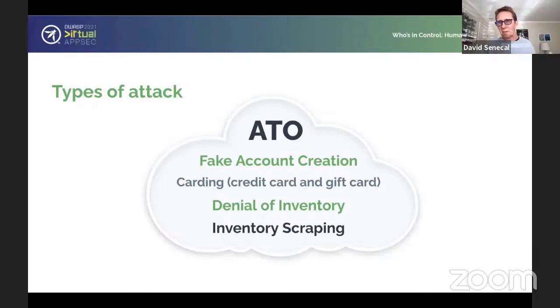If a credential is valid on one website where it was stolen, chances are it's also valid on other websites. Once they verify a credential is valid, they can take over the account or resell those verified accounts to somebody else to take over the account.